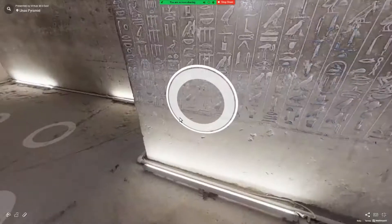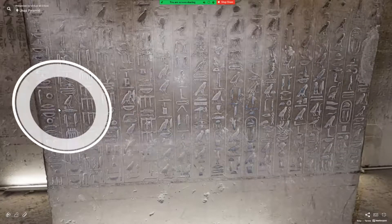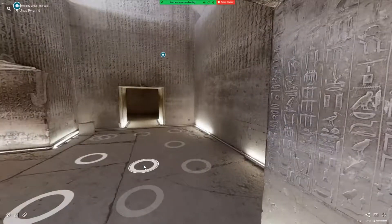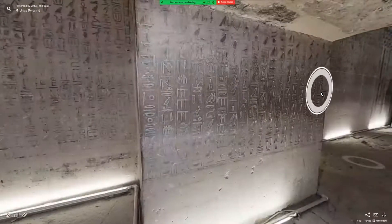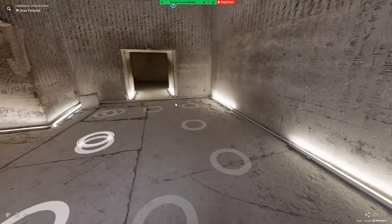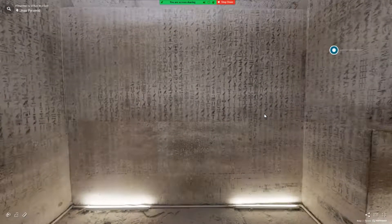Now I want to show you the view of this corridor wall and the entire antechamber south wall. The total number of columns on the corridor wall is 19. Over here on the antechamber south wall we have 43 text columns. So keep that in mind — that's 62 total columns — and this will become important in just a moment.